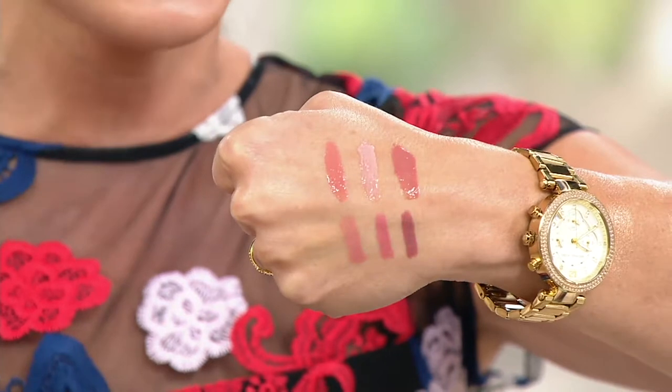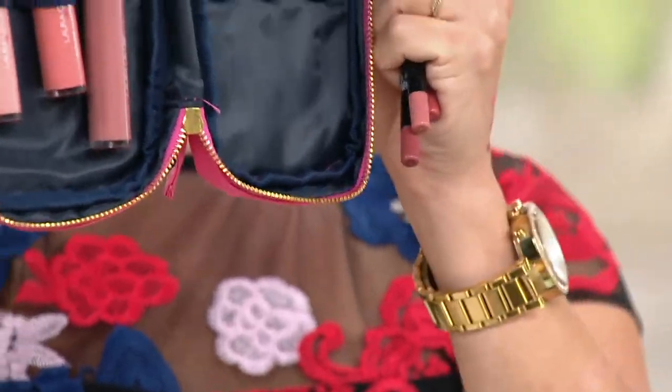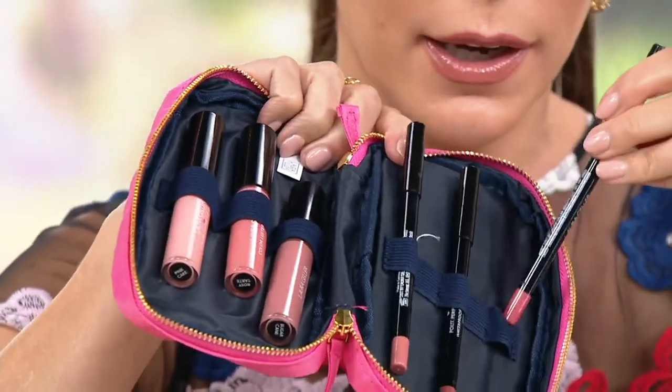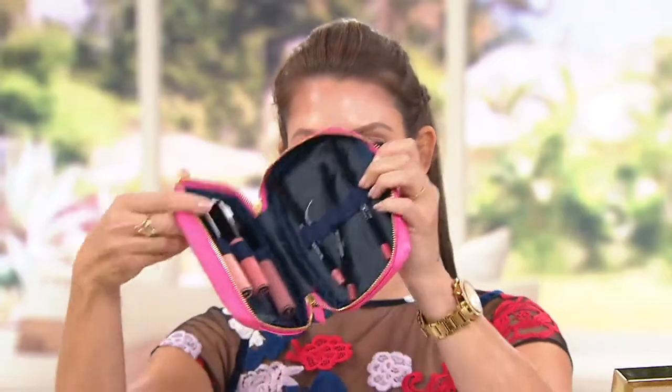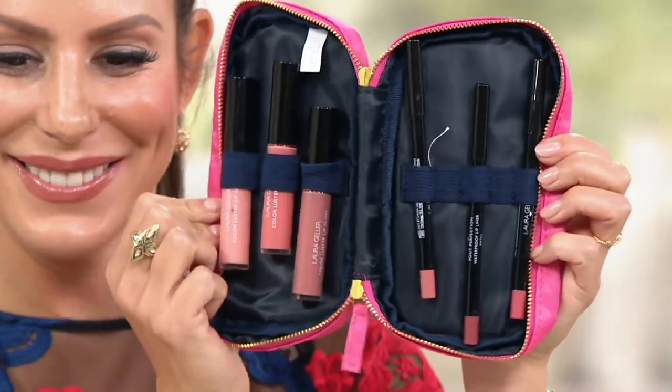If you want an all-over gloss look, you can do that. If you just want to wear the liner, you can. If you want to mix and match these with the lipstick duo, you can do that as well — lots of options. It also makes a great gift. The case has little hooks for the glosses and for the liners so you keep everything nice and organized. You've really got six or seven gifts including the case!